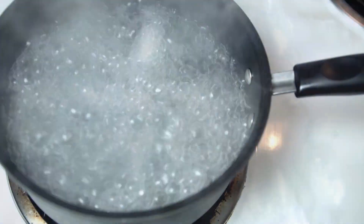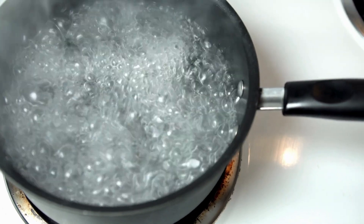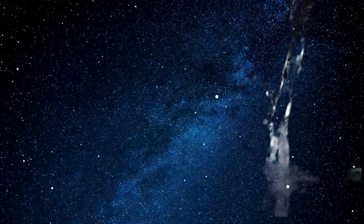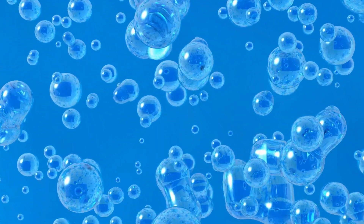Here on Earth, water boils at 100 degrees Celsius, because that's when the pressure of water vapor equals the pressure of the atmosphere. But in space, where there's almost no pressure, water can start boiling even at room temperature. As soon as you throw water into space, the lack of pressure causes it to instantly evaporate or boil off — it doesn't even get a chance to flow or float like it does inside the space station.